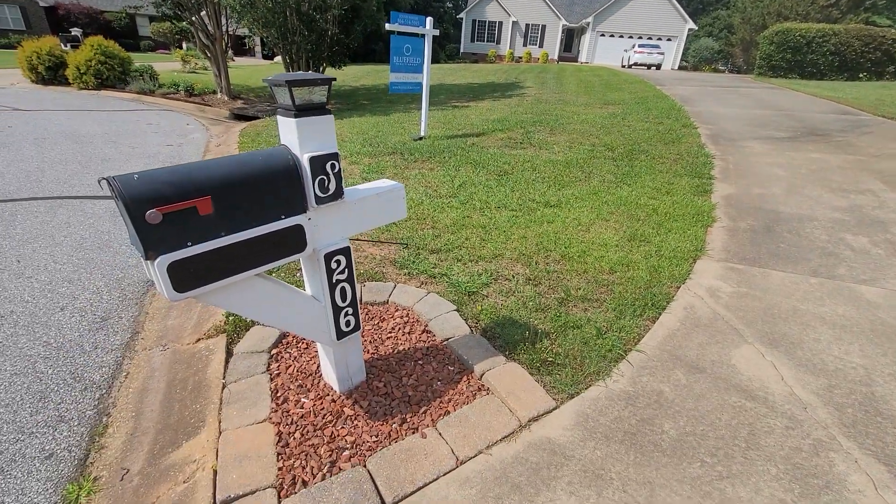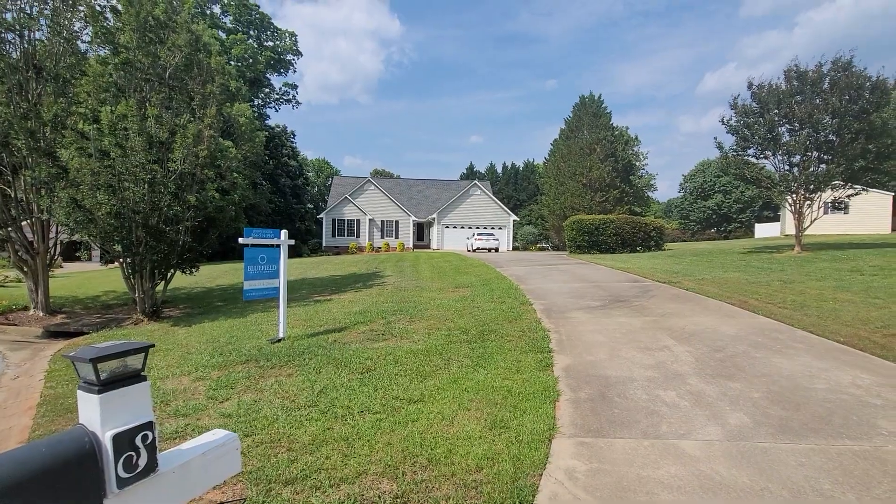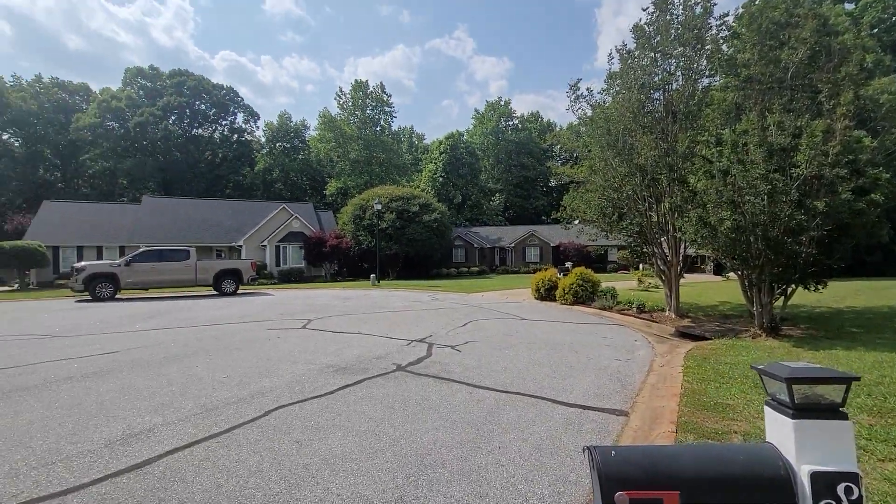Alright, so here we are in front of 206 Windbrook. This is in the Shaliford subdivision.